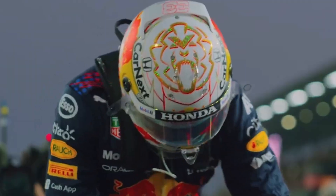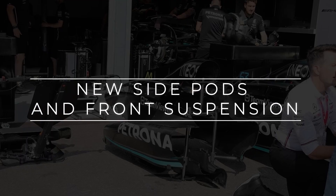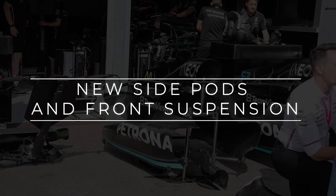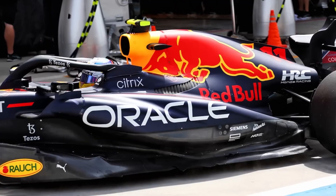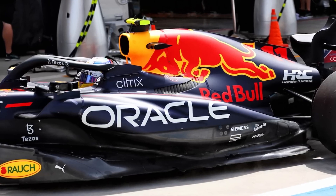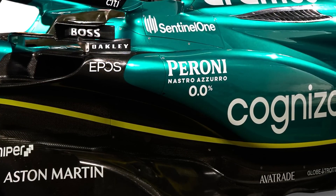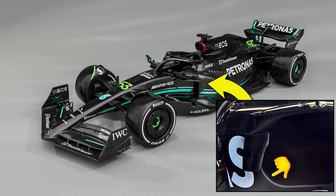Throughout the video, we'll discover all the fascinating details that are equally important. First up, the big-ticket items that grabbed the headlines: the W14's new side pods and front suspension. Expert Matt Summerfield has provided insight into the new upgrades. The W14's front suspension underwent a critical transformation — the pickup position on the upper wishbone's lead arm has now been elevated to the top corner of the chassis.